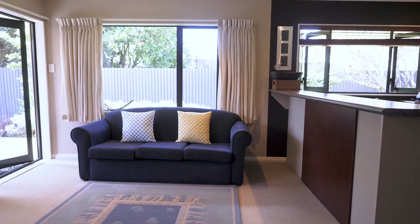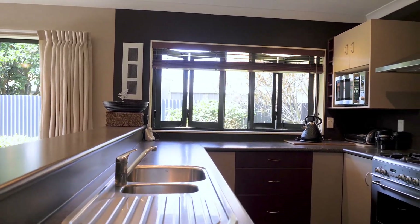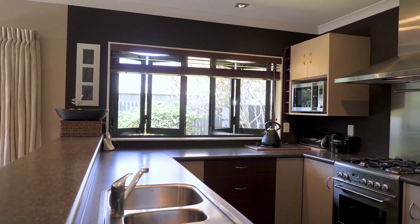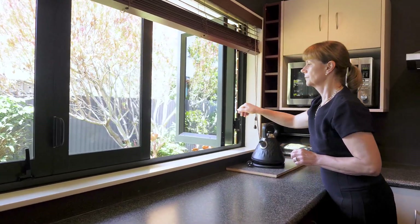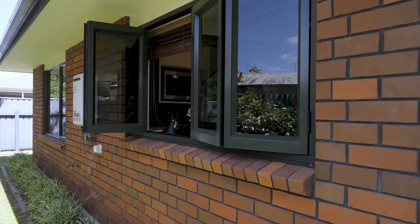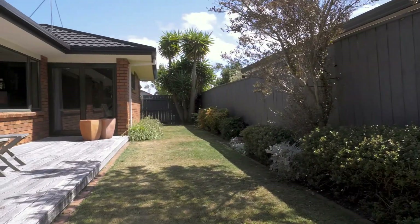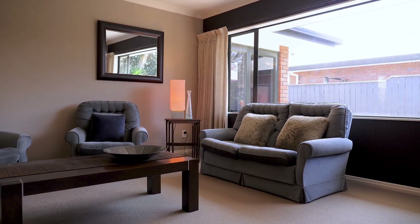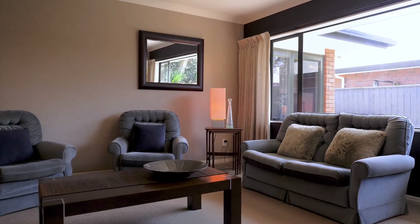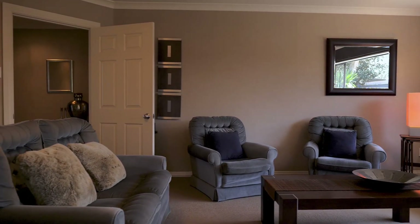This home features two living areas consisting of an open-plan kitchen, dining and family area, and a separate lounge. The kitchen features bi-fold windows and bi-fold doors which open out to a deck and private walled-fence grounds, and the lounge features a gas heater to keep you warm and cosy on those cold winter nights.